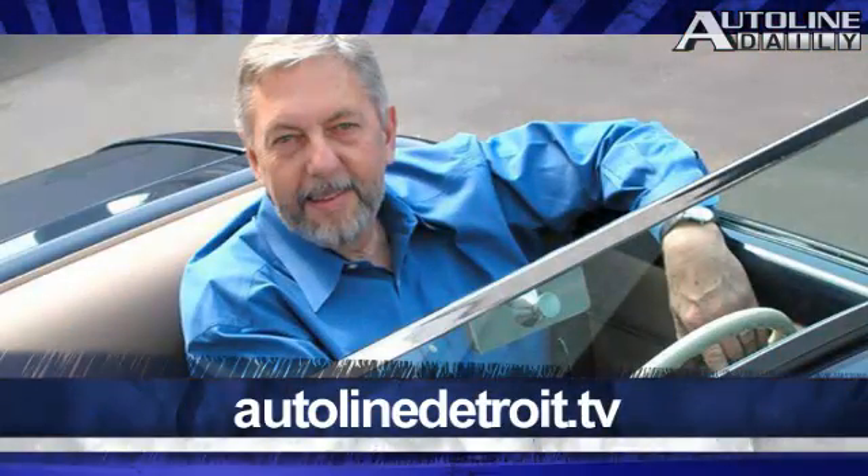Join us tomorrow night for AutoLine After Hours, when our guest will be Mark Trostel, the new head of design at Roush. And that's today's report — thanks for watching, we'll see you tomorrow.